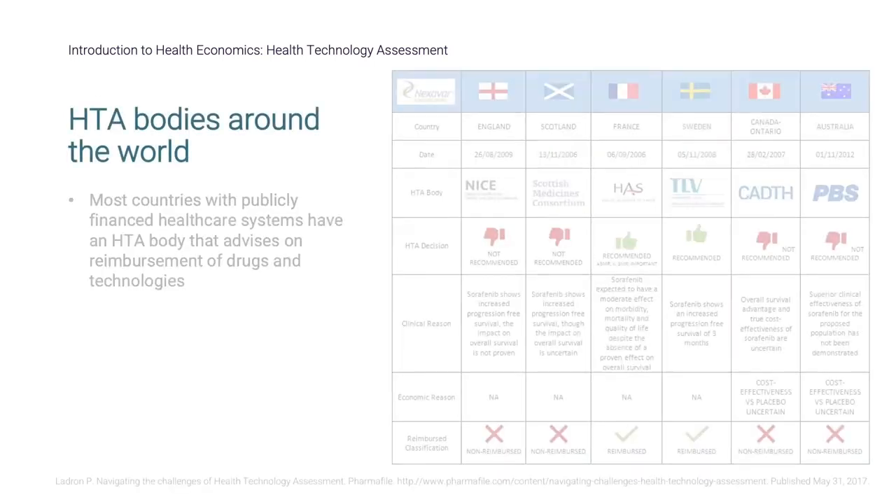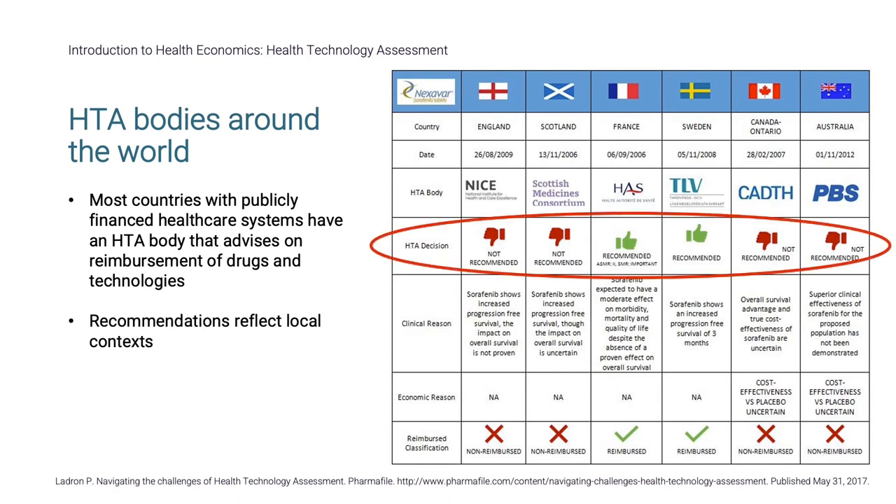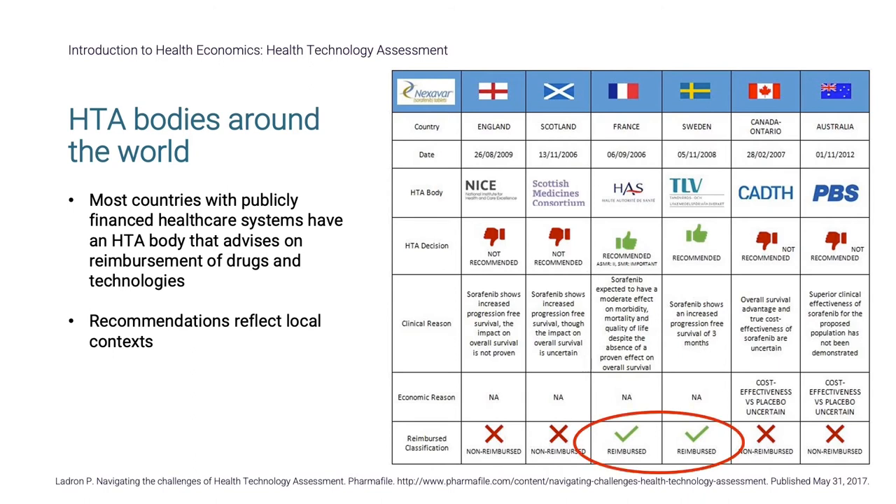Most countries with publicly financed healthcare systems have an HTA body that advises on reimbursement of drugs and technologies. They often provide different recommendations, reflecting local contexts. This image shows the HTA bodies present in six countries and the different recommendations made for sorafenib for the treatment of renal cell carcinoma. Sweden and France recommended reimbursement, while England, Scotland, Canada, and Australia did not.